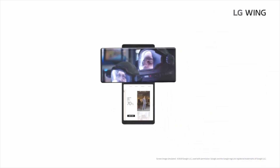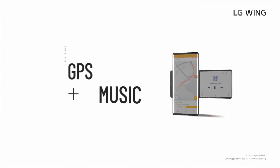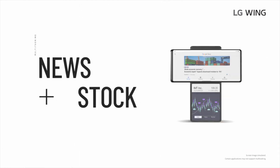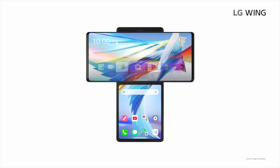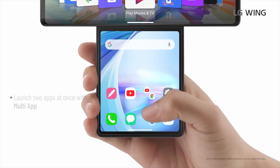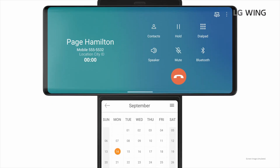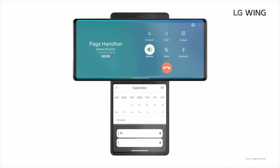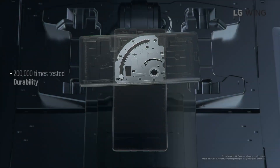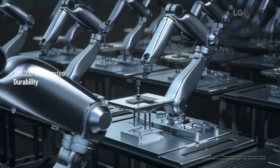LG decided to go with the slower but still very capable Snapdragon 765G with 5G, 8GB of RAM, and 256GB of storage. This is not top flagship performance — you're not getting the Snapdragon 865, you're getting the 765 — but the 765 is still quite a good processor and you shouldn't really have any slowdowns. It would be interesting to see more RAM, since if multitasking is something they're pushing, more RAM is probably better for having more applications open at the same time.